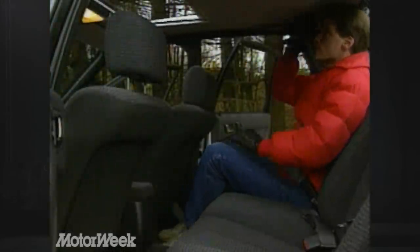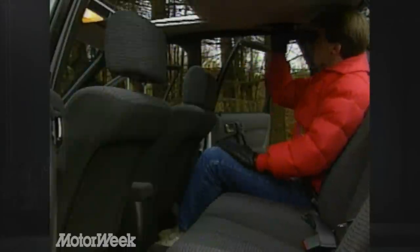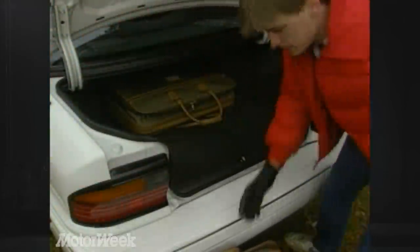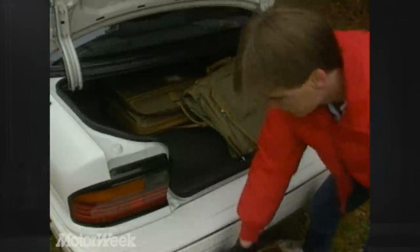Rear-seat passengers won't care about that. Rear seat leg and headroom is good for a car of this size, and three-point seat belts are provided. Though the rear seat doesn't fold, there's a fold-down panel for carrying skis. Lift-over is low, and trunk capacity is a respectable 12.3 cubic feet.